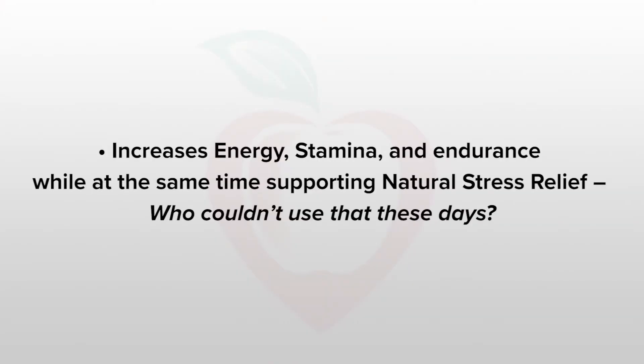Well, we've just introduced a new product that I'm very excited about. It's our first certified organic product — it's Organic Maca. Let me share with you a few things about this maca root, which is a superfood that is going to be beneficial to you. First of all, it increases stamina and endurance while at the same time supporting natural stress relief. And who couldn't use that these days?